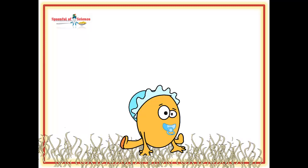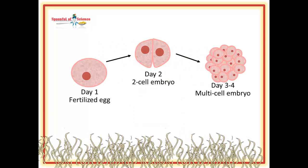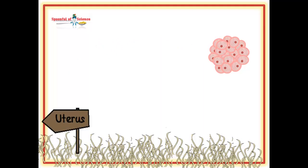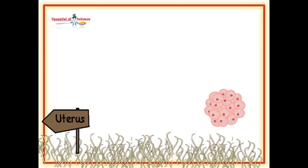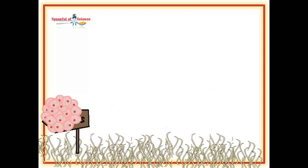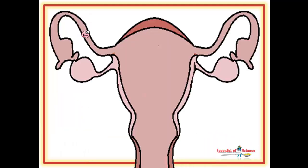The single cell divides, first into two cells, then four, then eight. The ball of cells slowly drifts towards the womb, swayed by the tiny hairs lining the fallopian tube. The progress of the tiny ball of humanity is slow and steady. As it reaches the end of the fallopian tube, the mass of cells needs to drop and drop and drop into the cavernous uterus.